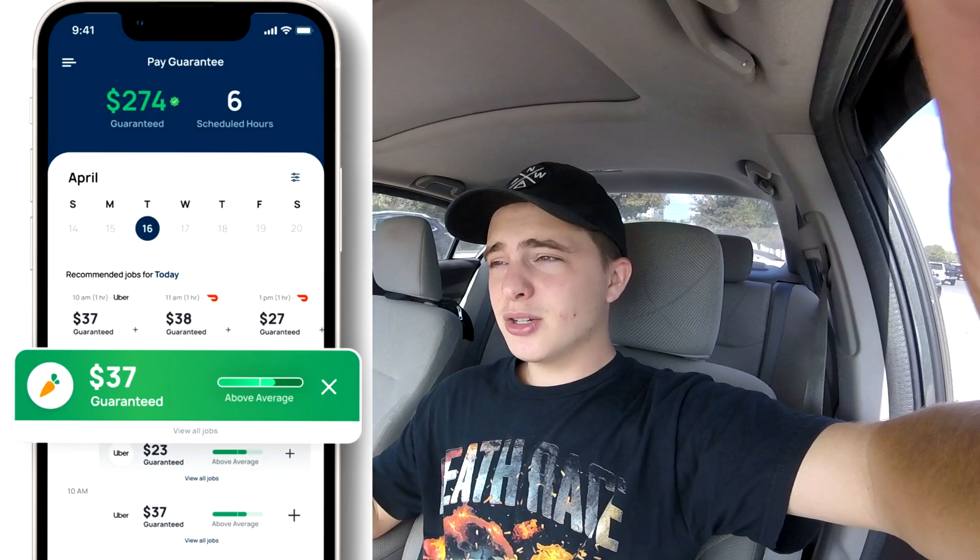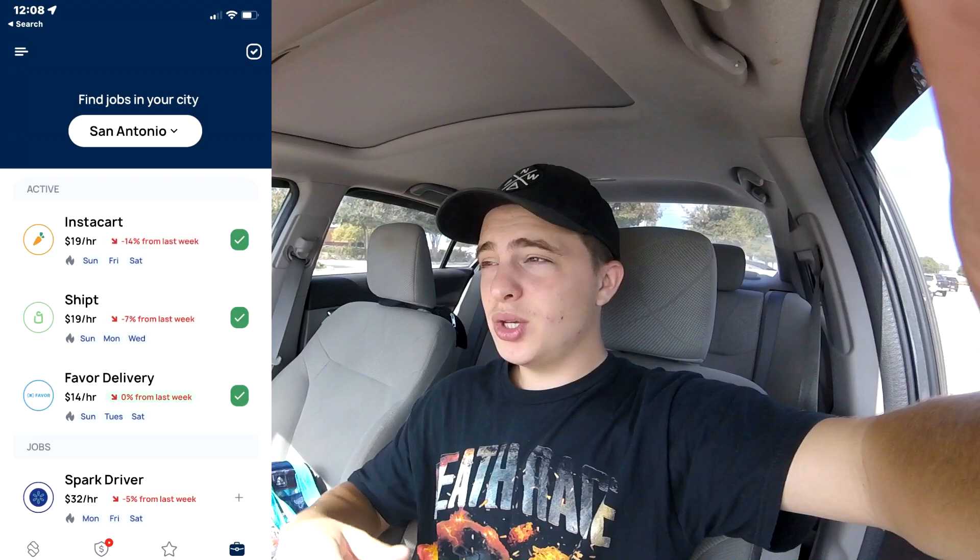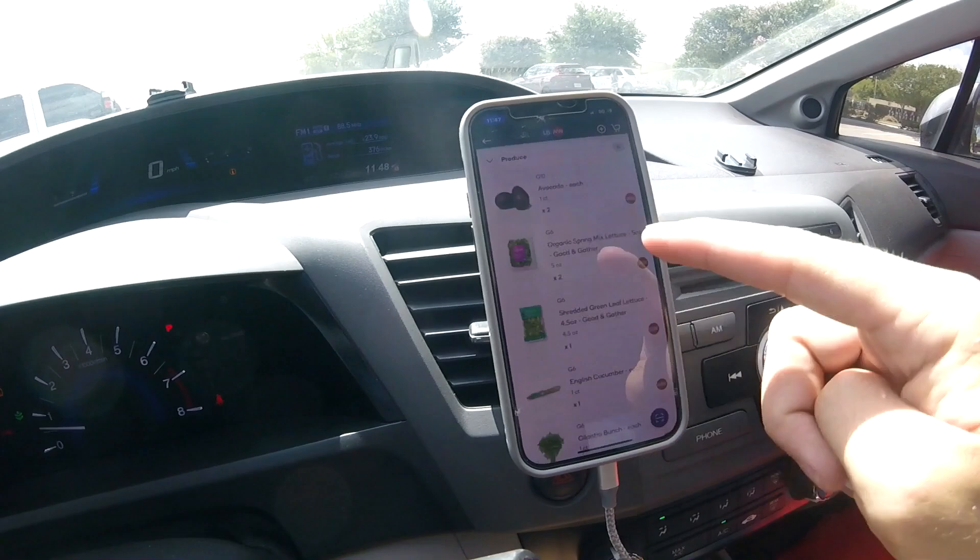Today we're going to be focusing on the app called Shipt. We're going to be grocery shopping at Target for our first double stacked order. We're also going to be taking a look at this other app called Solo. Basically their claim to fame is a pay guarantee, and especially with how slow it's been, this app could be really nice. They say that on average shoppers make 20% more when they use this app. We'll be taking a look at that in great detail and I'll explain how you guys can make $10 just by downloading the app. For now let's go do that Shipt order.